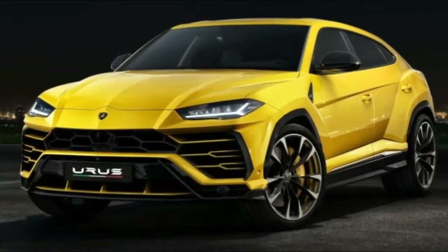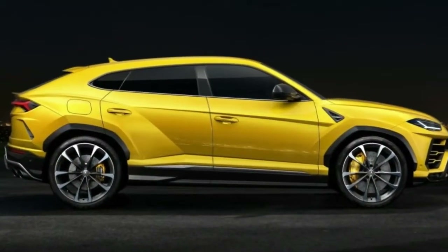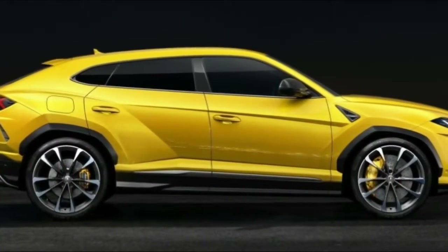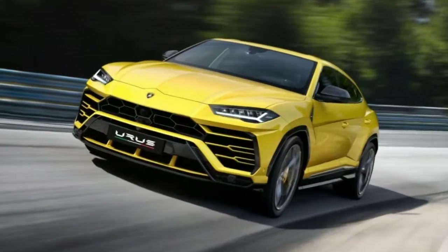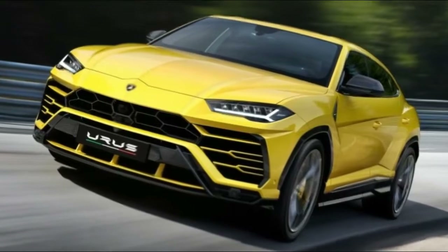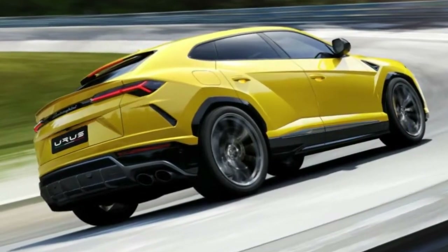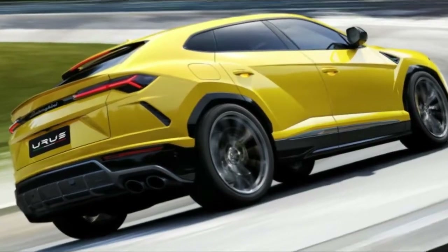2019 Lamborghini Urus. Lamborghini has finally revealed its second SUV in history. The road-oriented vehicle has a 641-horsepower twin-turbo V8 and highly creased body panels. There are plenty of interesting factoids packed into its four-door shape — here are the most interesting of them.